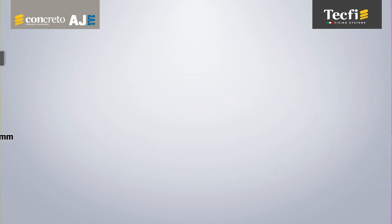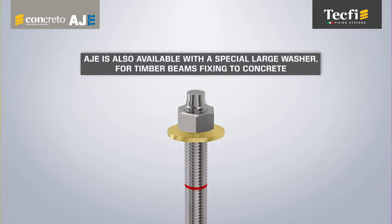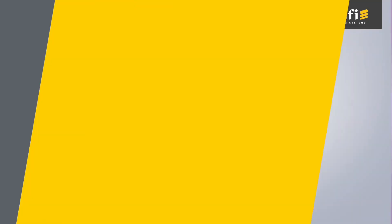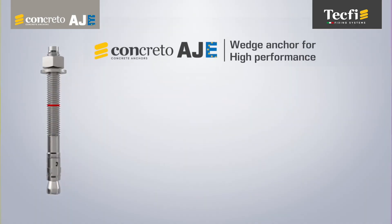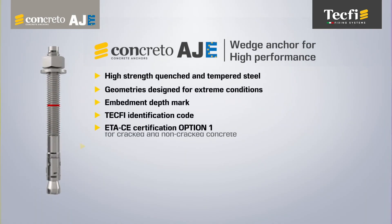In addition, the whole range can be supplied with a special large series washer, particularly suitable for timber beams fixing to concrete. In summary, TACFI AJE has performance and technical features that place it among the best wedge anchors on the market.